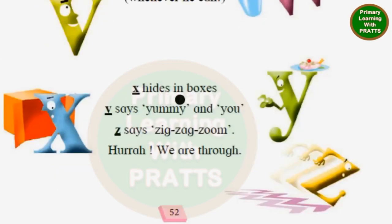X hides in boxes. Y says yummy and you. Z says zigzag zoom. Hurrah, we are through. And this is the alphabet — alphabets.